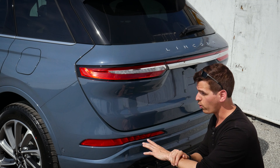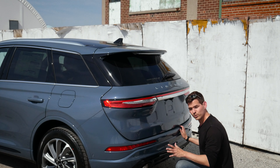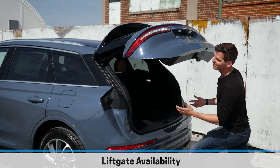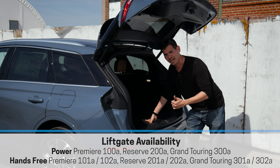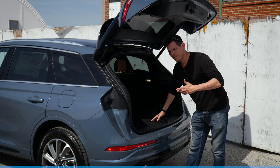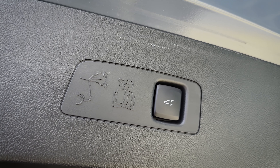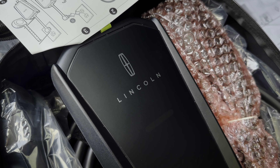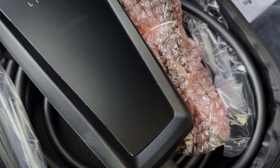Inside of the Corsair, you're going to have a power liftgate standard across the entire vehicle lineup, but there's also the option for a foot-activated power liftgate. You can use the key fob if you wanted to open it that way. There's a button on the outside, just to the left-hand side of the steering wheel that you could also press. There's a 20-foot cable included in the Grand Touring, and the cable does support Level 1 and Level 2 charging.